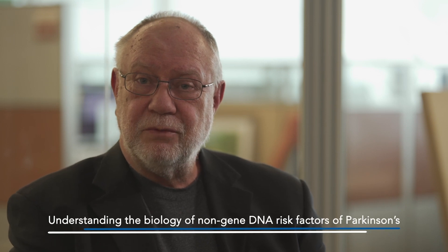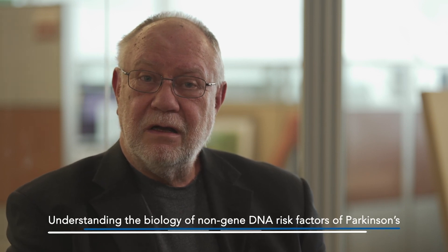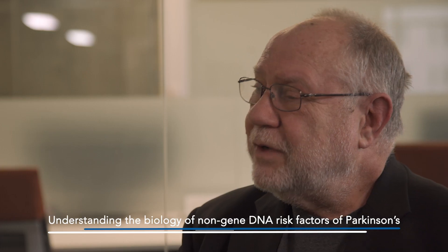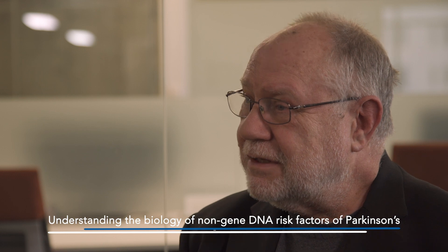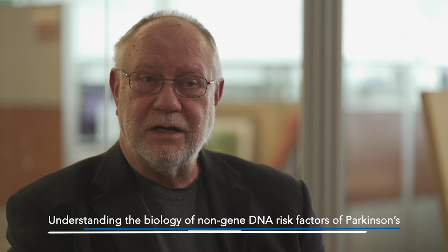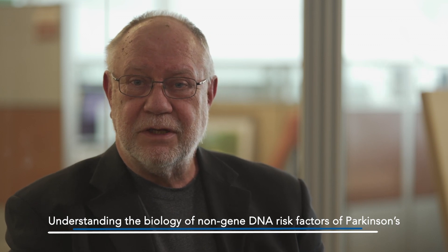Our genes are encoded in DNA. It turns out that only two percent of our DNA actually codes for genes. The other 98 percent are regulatory, and it's in these regulatory regions that we find our genetic risk for complex diseases like Parkinson's disease. We recently found that the risk occurs early on in life, and it's this that we're trying to harness for better understanding, treatment, and diagnosis of Parkinson's.